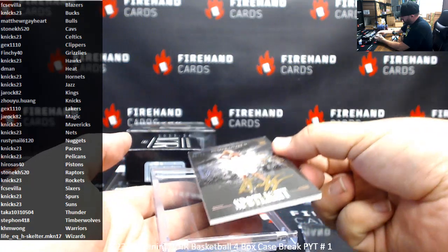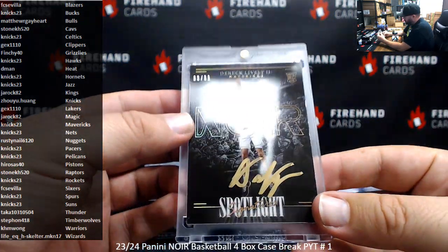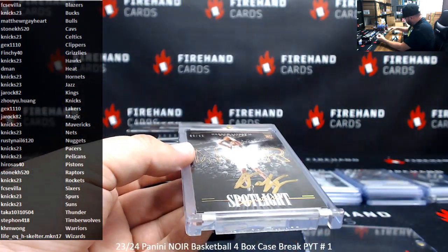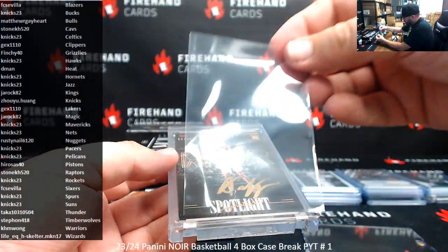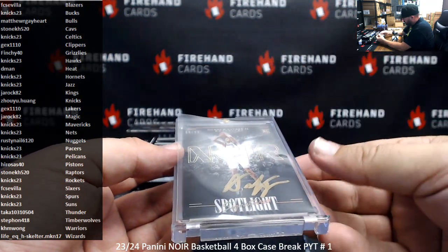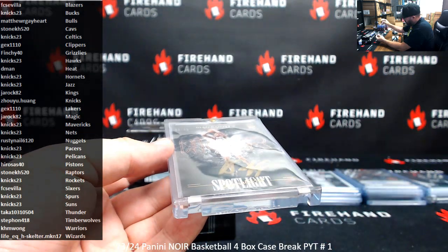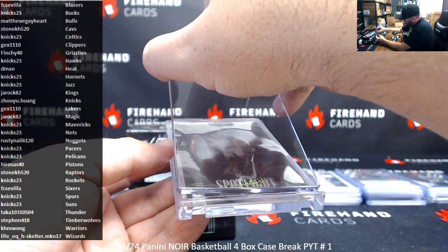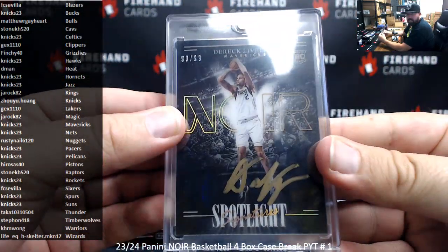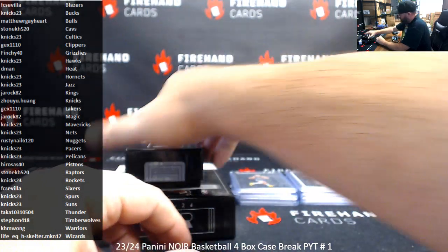For Knicks 23 in the Mavericks, number 99, Spotlight Signatures — Derek Lively II. Very cool. Love those. Got a protector over the top of it to prevent surface rubbing on the inside of the OneTouch. All right, that's just box two — we've got two more to go still, guys.